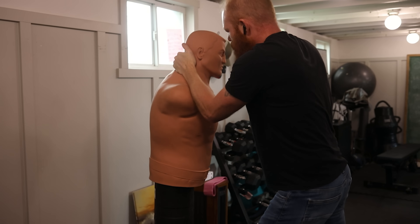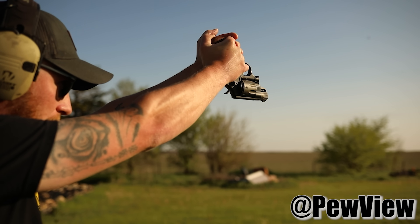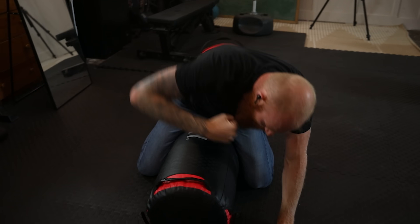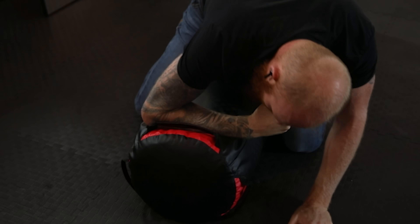Especially if you do combatives like jiu-jitsu with weapons, you'll find there are a lot of weird positions where you might only be able to get your gun with one hand, maybe upside down with your left hand, still needing to work it with your pinky. This can easily be practiced at home with dry fire — no rounds in the gun — in a safe place, learning to draw a couple of different ways with different grips.